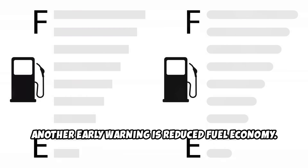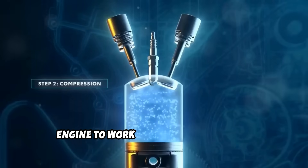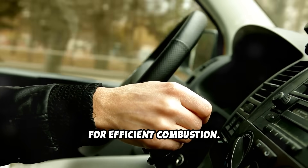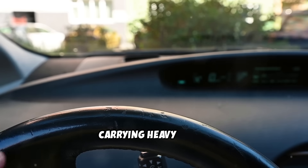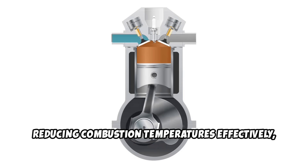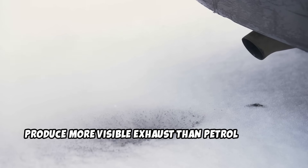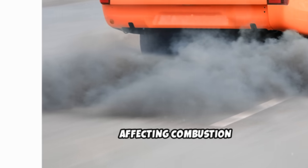Another early warning is reduced fuel economy. If you notice you're filling up more frequently than usual, your EGR system might be causing your engine to work harder than it should. A malfunctioning EGR valve disrupts the precise air-fuel mixture your engine needs for efficient combustion. You might also notice a metallic knocking or pinging sound during acceleration, particularly when climbing hills or carrying heavy loads — this occurs when the EGR system isn't reducing combustion temperatures effectively, causing fuel to ignite at the wrong time. Black or excessive exhaust smoke is another red flag; an increase in smoke density or frequency often indicates EGR problems affecting combustion quality.